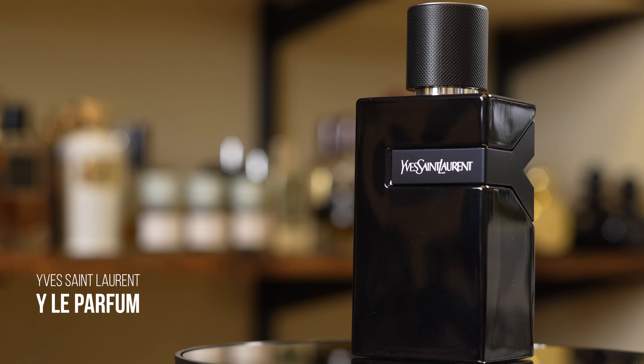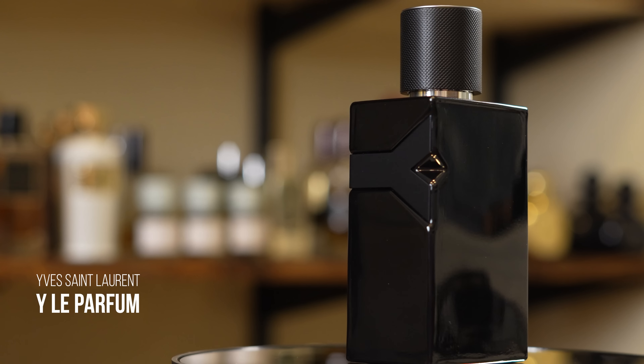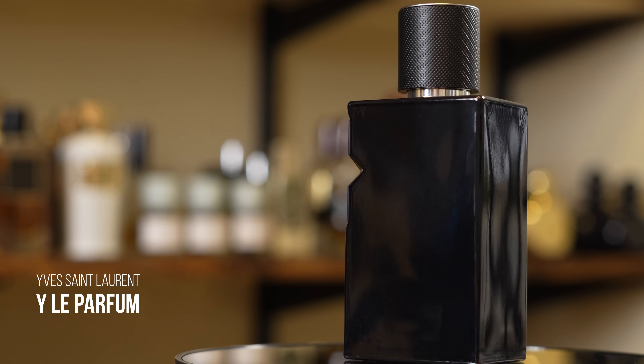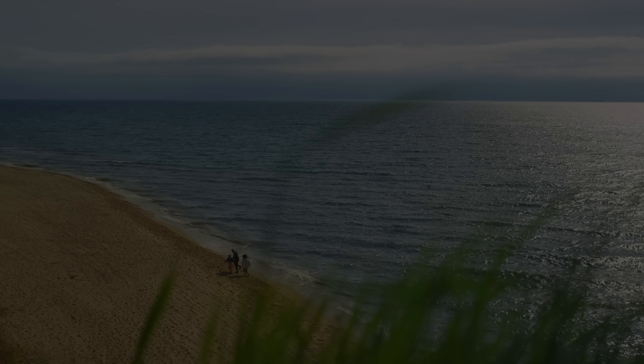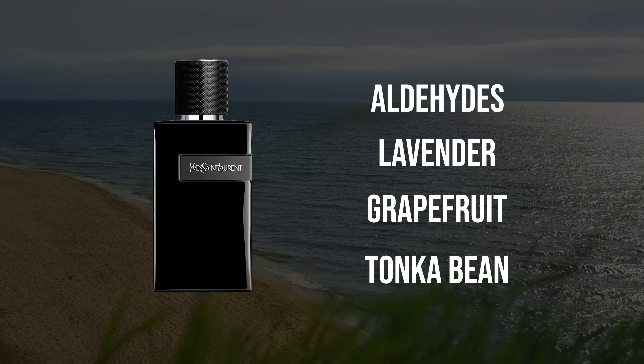Y Le Parfum from Yves Saint Laurent has that great balance of fresh and sweet along with a little bit of woodiness. It's like a somewhat classier, more grown-up take on Y Eau de Parfum. Some people are going to prefer Y Eau de Parfum with its additional sweetness. Y Le Parfum is crazy expensive — at full retail this goes for almost $200 for a 100ml bottle, so definitely pick it up from a discounter. Versatility here is through the roof, as you would expect from a Y fragrance. Big compliment puller. The only thing you could rag on it for is the similarity to Y EDP, but depending on what you're looking for, Y Le Parfum could work much better — and if you want people to think you smell sexy, it's one of the best.